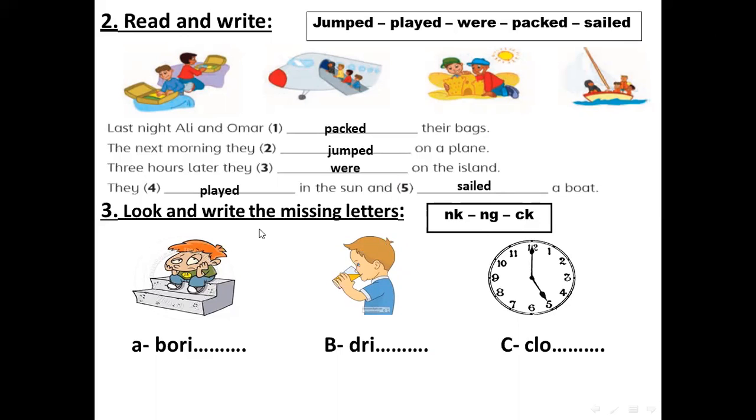Now, to the next activity — look and write the missing letters: NK, NG, or CK. For number one, the boy here is boring. Very good. Boring — I-N-G.